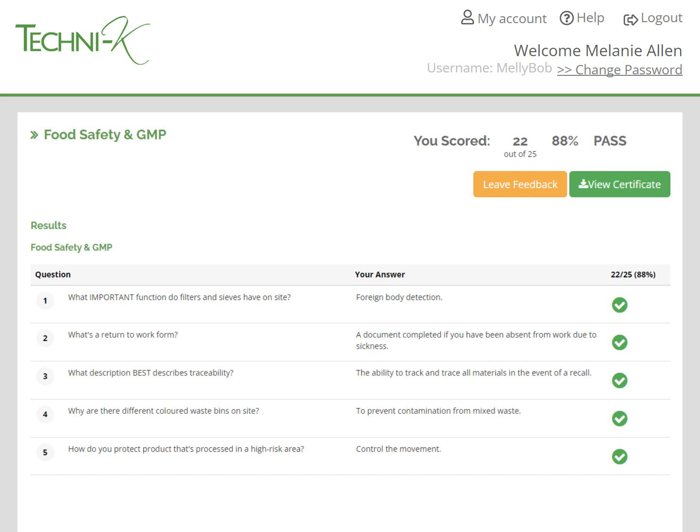When they pass the course, they can view their certificate. The certificate is also stored on both their My Courses page and on the business's training dashboard for auditing purposes.